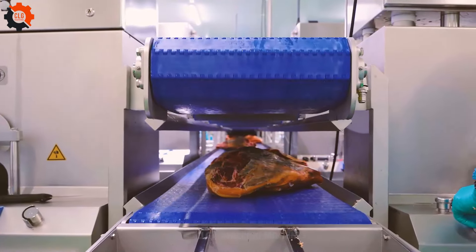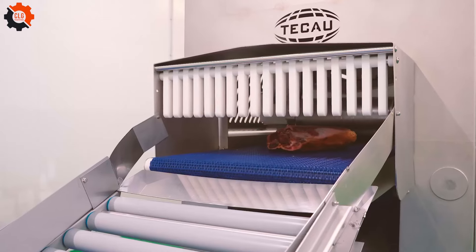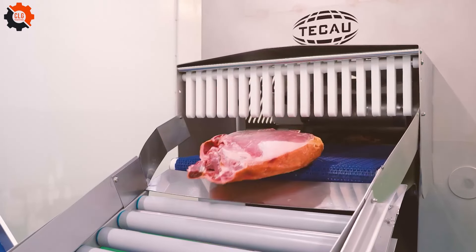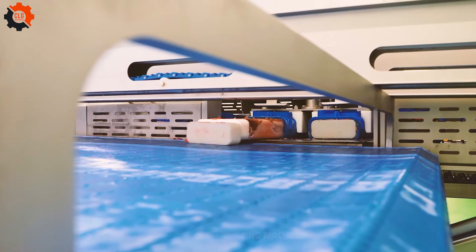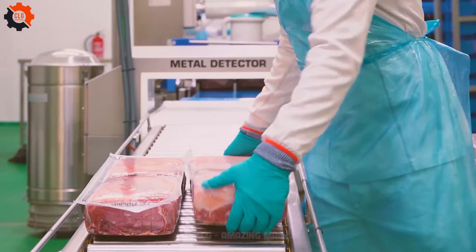Ham is a type of preserved meat that has been a culinary staple for centuries. It is typically made from the hind leg of a pig, though other meats like turkey or beef can also be used. Ham is often cured using a combination of salt, sugar, and spices.